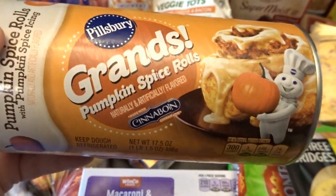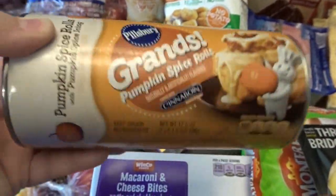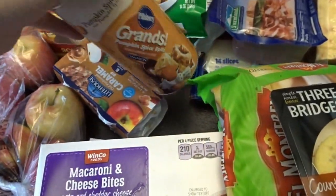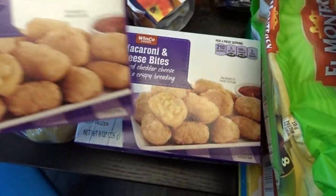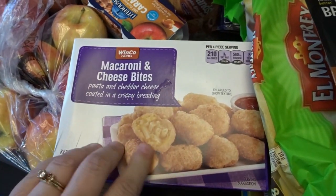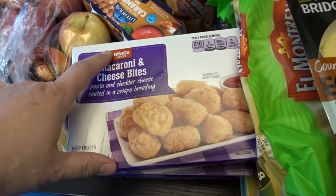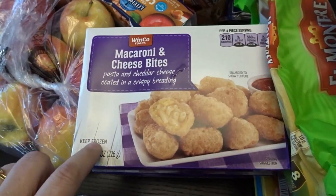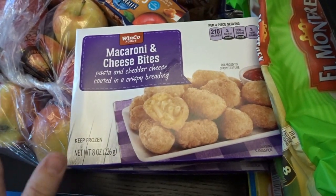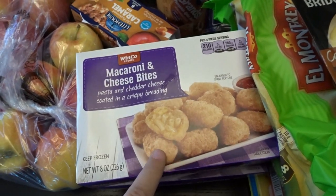I thought these looked like a lot of fun — the pumpkin spice cinnamon rolls, the limited edition Grand cinnamon rolls. Those would be fun for me and my husband to have for breakfast this week. Then I got these macaroni and cheese bites — a few boxes. I thought they'd be fun appetizers when the kids come over. I've never tried the WinCo store brand, but we've liked all the mac and cheese bites we've tried, so I imagine these will be pretty good.